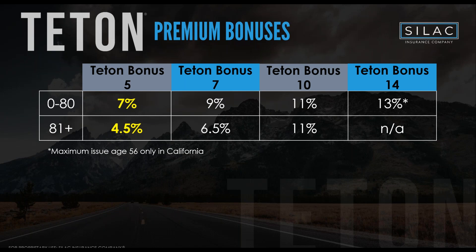The premium bonuses are very strong — and this is without any buy-up rider or fee whatsoever. On the five-year chassis you get a 7% premium bonus up to age 80 — extremely strong for a five-year duration, one of the few products on the market with a five-year term and a premium bonus. Then 9% on the seven-year, 11% on the ten-year, and up to 13% on the Teton Bonus 14.